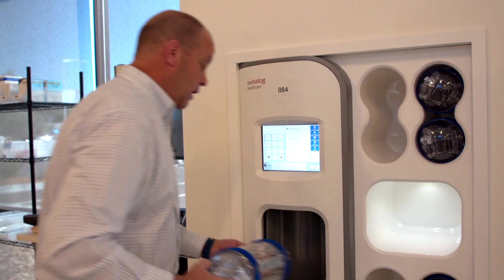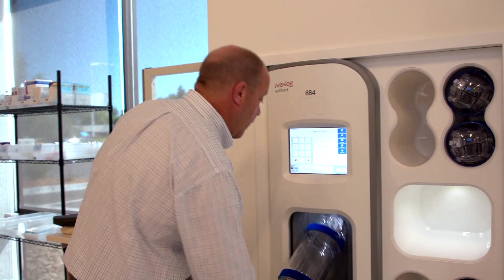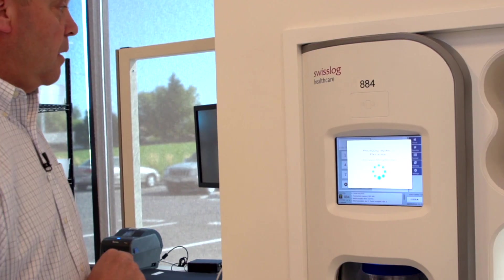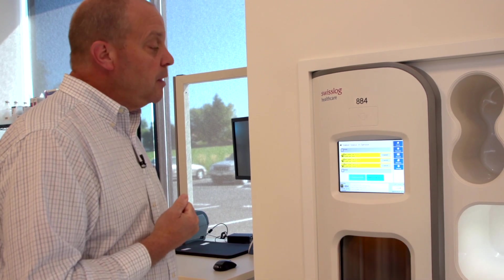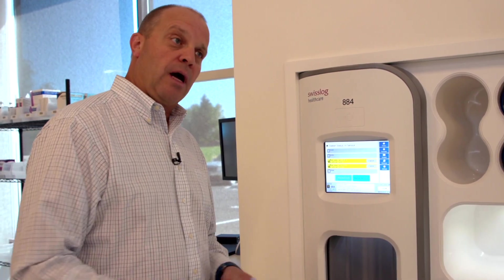I can go ahead and put my third one in there, and at this point I'll say that's all I have — I'm done — and it's going to begin processing those. It now has three transactions queued up. You can see the obvious workflow advantage if I'm a user and I have several things to send; I don't have to put something in and wait for the system to take it.